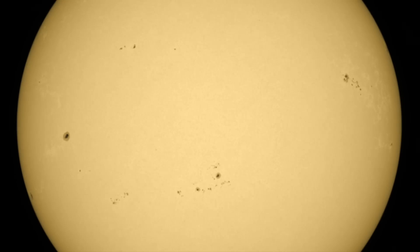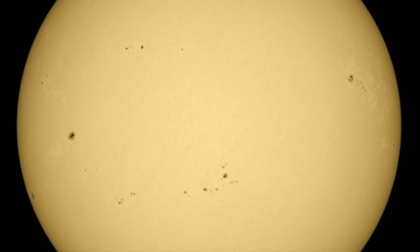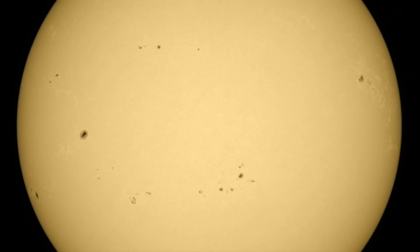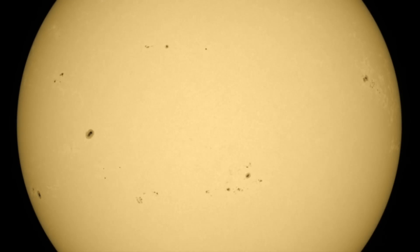While the northern bunch we watched the last eight days is departing, there's still a considerable number of active regions on the Earth-facing half of the Sun. We will be monitoring them all closely here today.